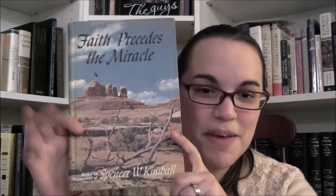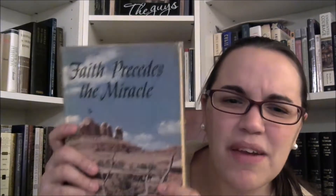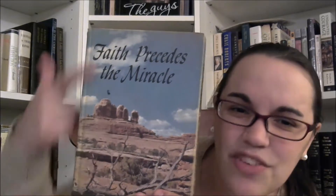Faith Precedes the Miracle by Spencer W. Campbell. This is another recurring theme in LDS books — I have a lot of books like this. The texture of this cover is really funky, and the rendering of this picture is just gross. The font isn't horrible but — where is the faith? Where is the miracle? Is the miracle that someone survived walking through the desert? Are we going for a Moses and Abraham thing? I don't understand what I'm supposed to take away from this or how it's supposed to relate to the title.